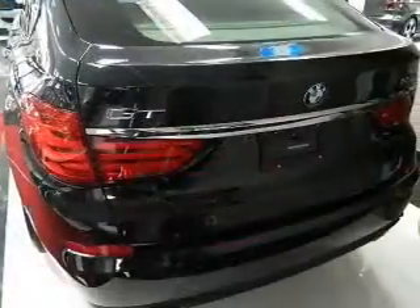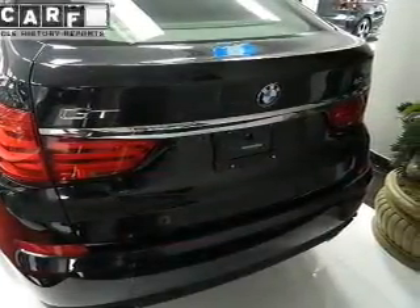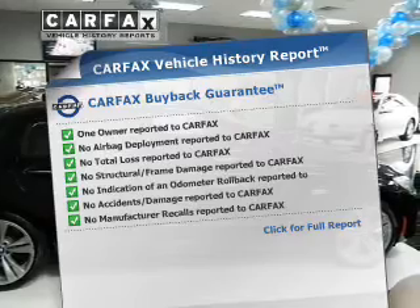The sunroof lets fresh air in, and memory settings put you back in the right place every time. Rest easy knowing this vehicle comes with a Carfax vehicle history report from Carfax, the most trusted provider of vehicle history information.